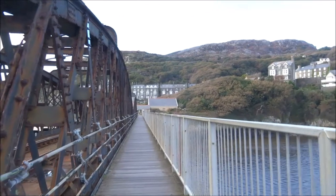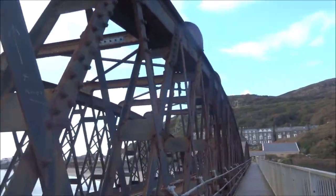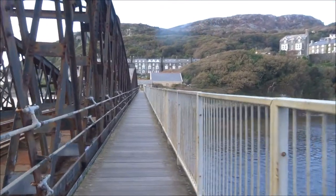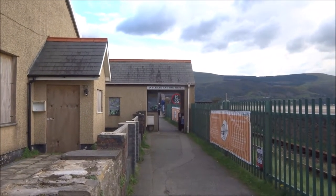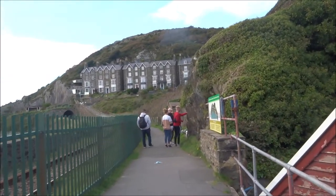The footpath narrows here at this point with this ancient steel structure, so it's difficult to maintain social distancing. Just paid the toll — one pound for one adult.